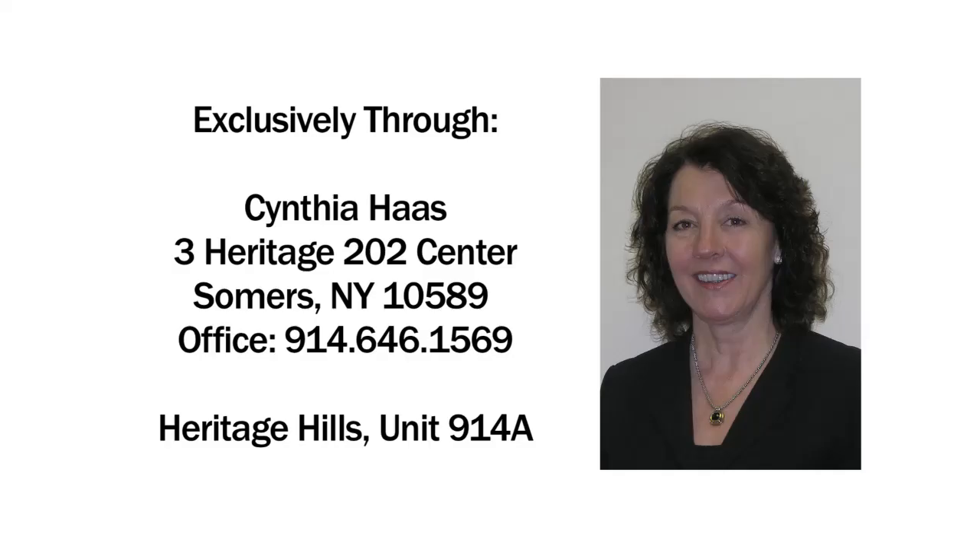Thank you for taking this tour with me. If you have any questions or you'd like to arrange for a private showing, please contact me. See you next time. Bye.